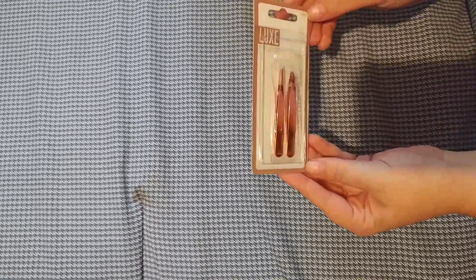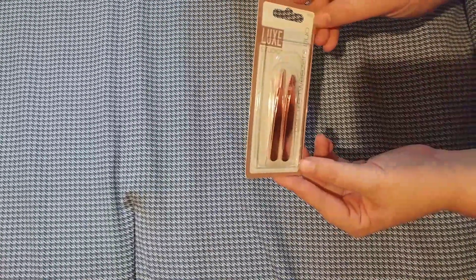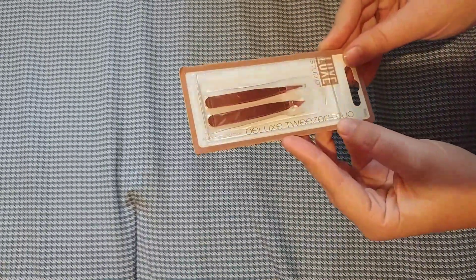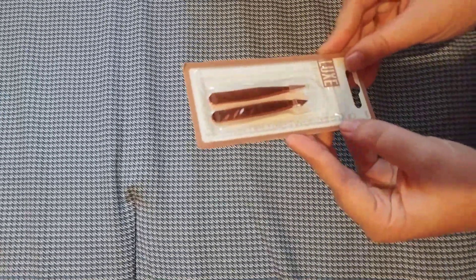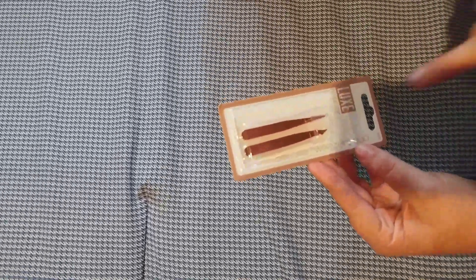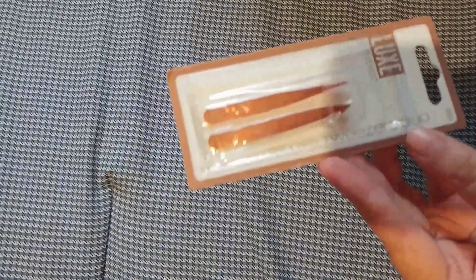I needed another set of tweezers — I go through tweezers like crazy. This is from Luxe Studio, the rose gold collection deluxe tweezers duo. They look really nice; I have not tried these ones yet, but I'm hoping they work out good. I like how the slanted tip is on there.